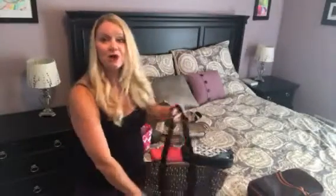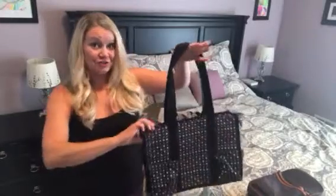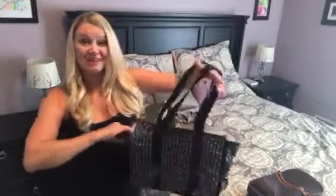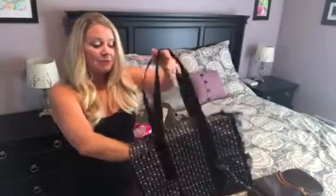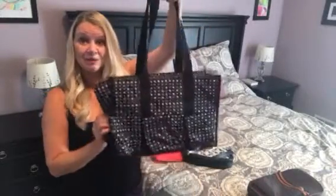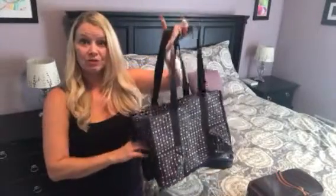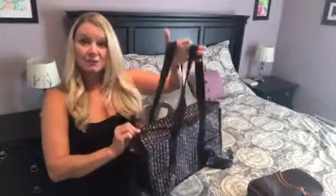Next is our zip top organizing utility tote. This is a great work bag for teachers — so if you have a teacher in your life, this will be a fantastic gift to give her. It was my own personal favorite as a diaper bag, partly because of all these exterior pockets. Sippy cups, bottles, anything that you need to have at arm's reach at any given moment is right there on the outside, and it zips closed so nothing falls out.